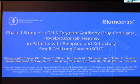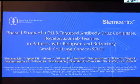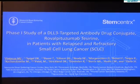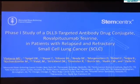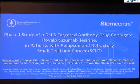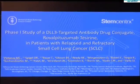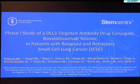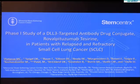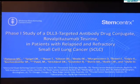We show that rovalutuzumab testarine, or rova-T, is active in patients who have been previously treated with small cell lung cancer, and there is a biomarker associated with responses — delta-like protein, or DLL3 — which is highly expressed in approximately 70% of small cell lung cancer patients.